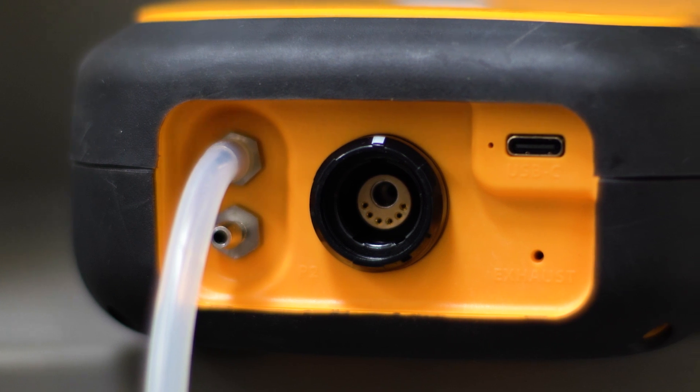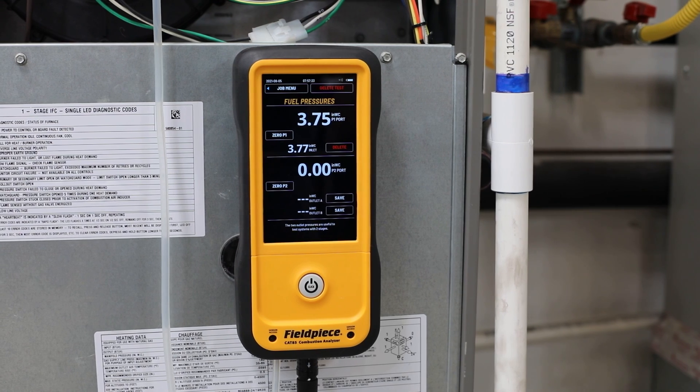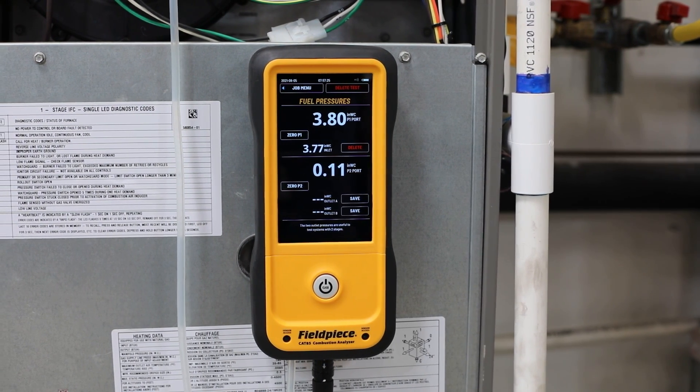The CAT85 features a built-in manometer, meaning you can also troubleshoot while running an analysis of live draft pressure. Plus, there is less to carry.